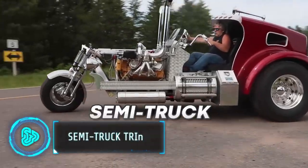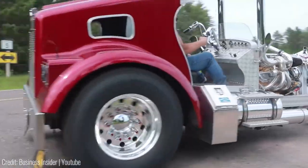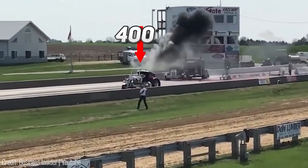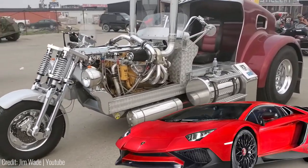This is a real semi-truck tricycle. Even though it's technically a trike because of its three wheels, there's a lot more going on here. You've got a massive engine that can push out over 400 horsepower — about the same power as an actual supercar.